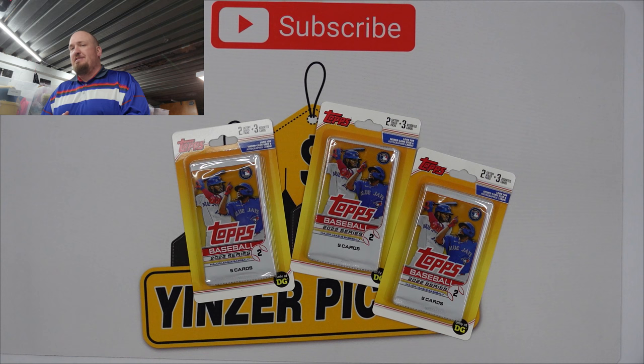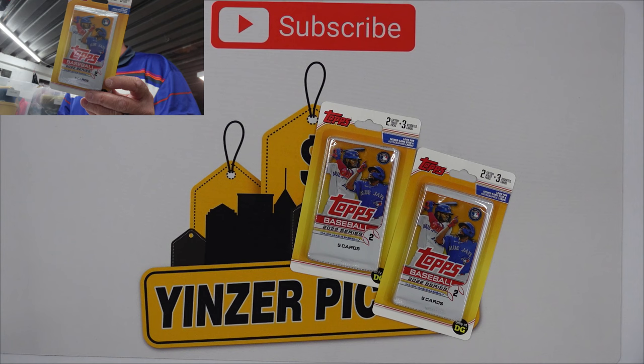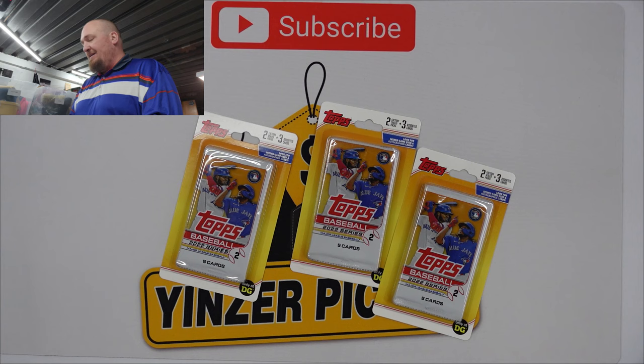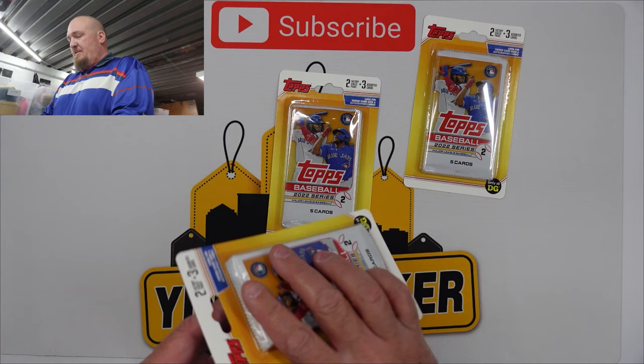We picked up three of these packs right here — it has two packs and three assorted cards. I have no idea what the assorted cards are. I don't know if they're going to be from the '22 Series Two or what series. I'm not sure, but we're going to get into these now. I don't even know what to expect or what we're looking for, but let's get it opened.